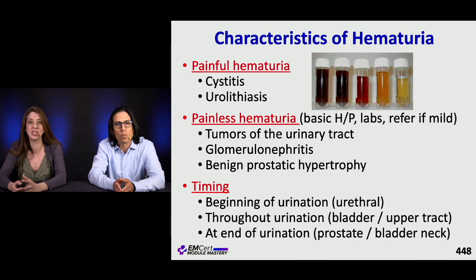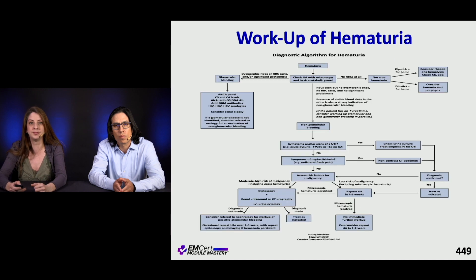Thinking about timing: if patients complain of bleeding at the beginning of urination, think about urethral causes. If it's at the end of urination, the prostate is a major consideration. Throughout urination suggests bladder or upper tract causes. Here's a flow chart algorithm for the workup of hematuria — this is one you can search through the index.